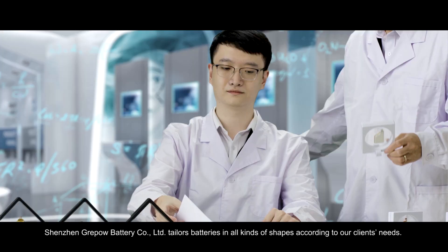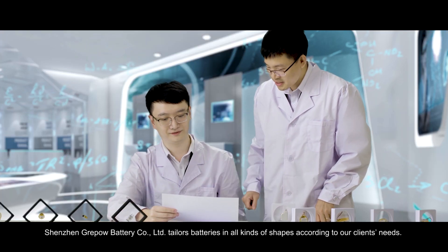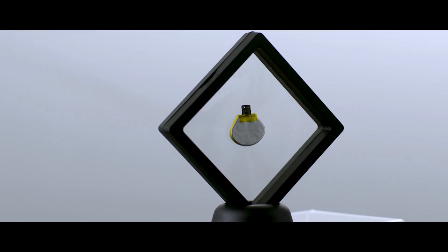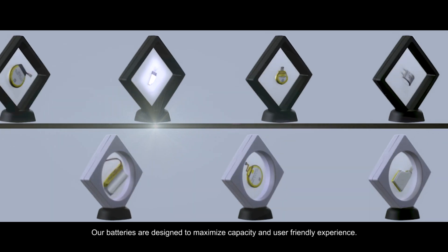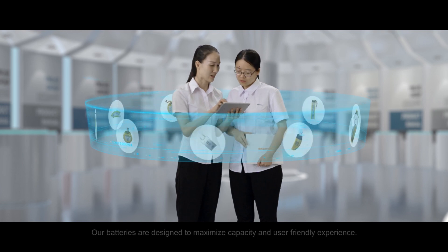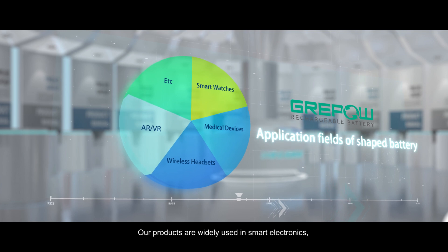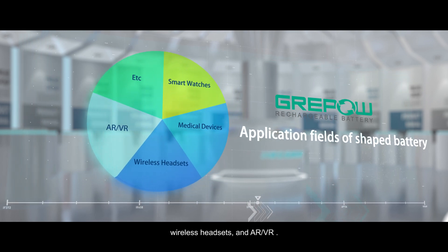Shenzhen GreyPow Battery Corporation Limited tailors batteries in all kinds of shapes according to our clients' needs. Our batteries are designed to maximize capacity and user-friendly experience. Our products are widely used in smart electronics, healthcare equipment, wireless headsets, and AR/VR.